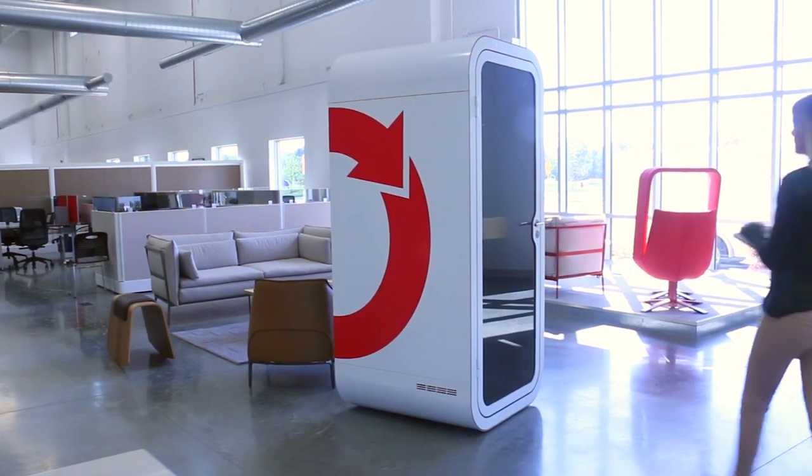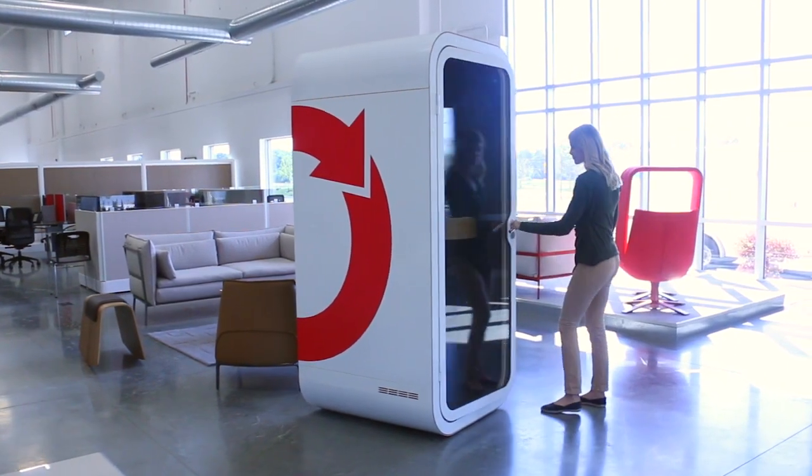Available in a wide variety of colors and a few options for seating and tables, Framery O can also be used to make a statement or promote your brand.